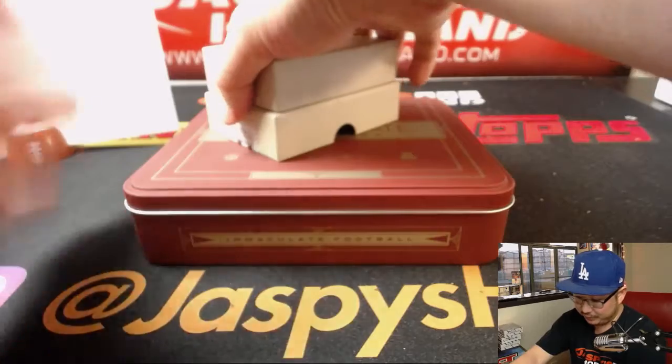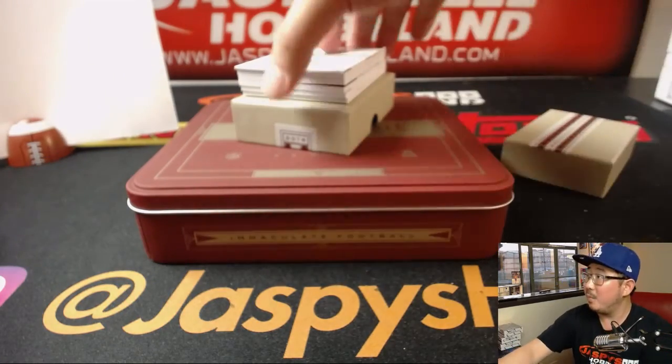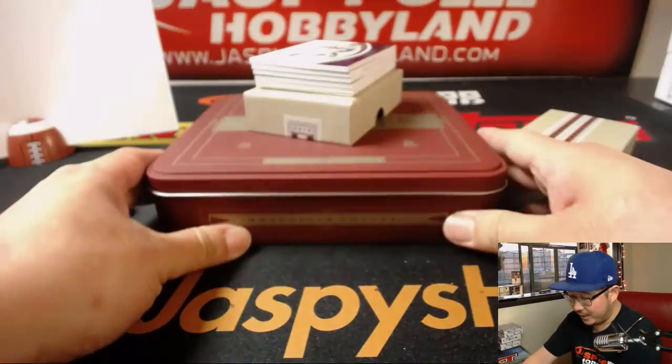There's a potential for you to get the entire box. There's a redemption on the bottom, so Nick, you already won. I don't know who it is, but we're going to find out in a second.